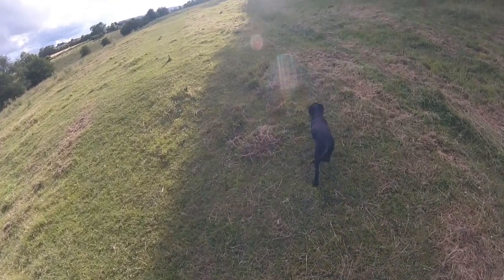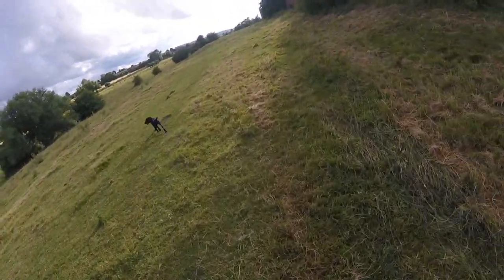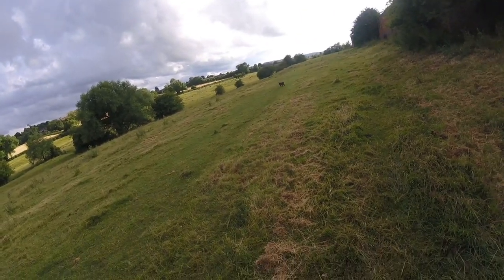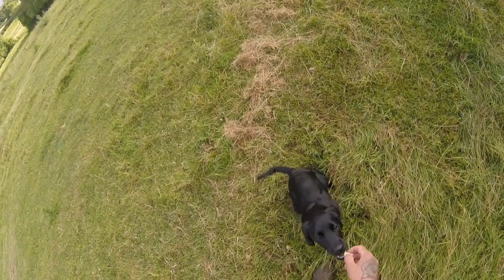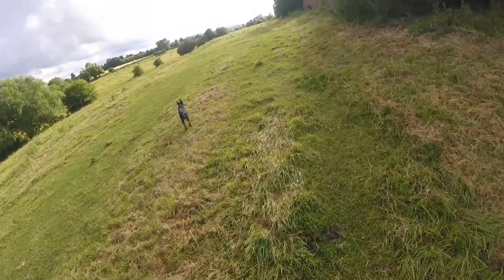Hello everyone, this is just another quick video on Clover's progress. Clover, come! Good girl. She's now 18 weeks old. We're working on recall, which is coming along slowly.